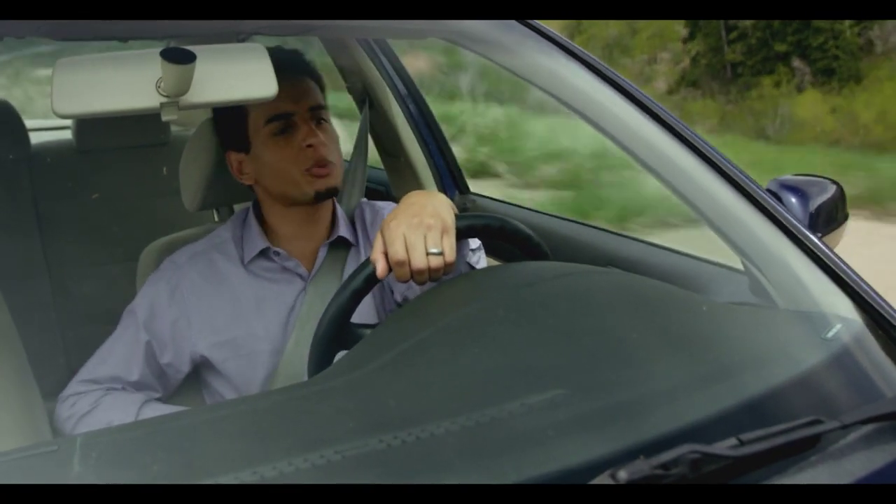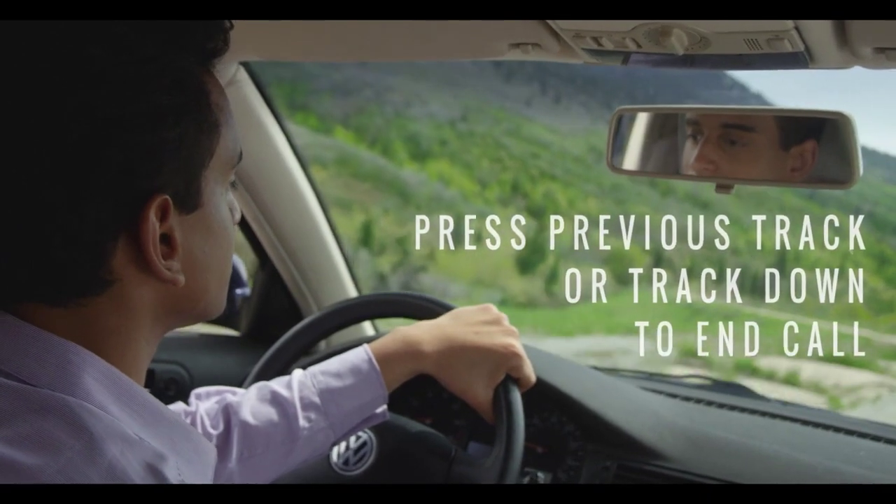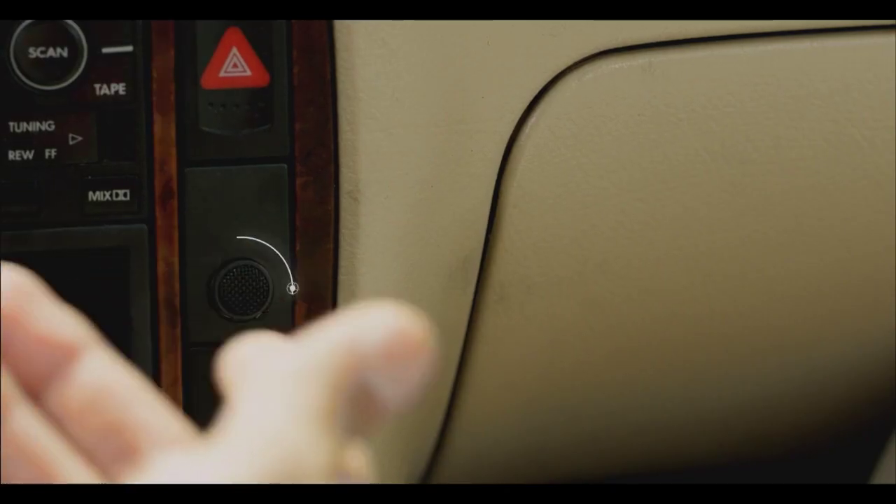Call David. Hello? Hi David. I'll be arriving at the airport within an hour. Okay, sounds good. See you then.